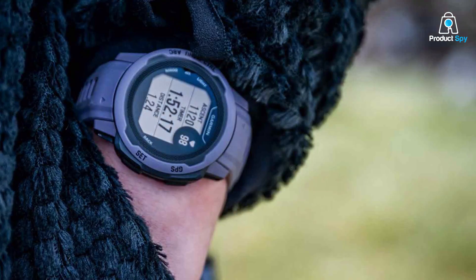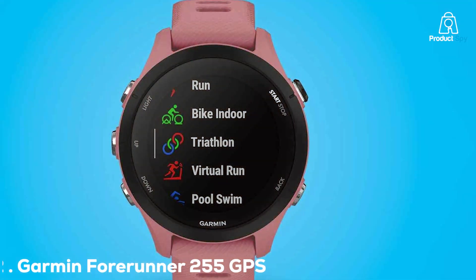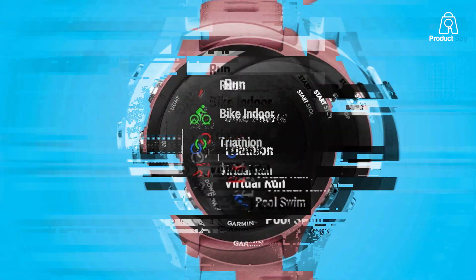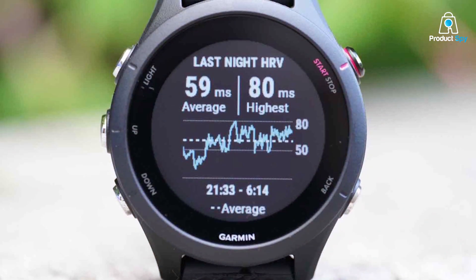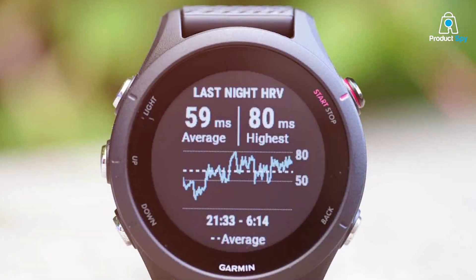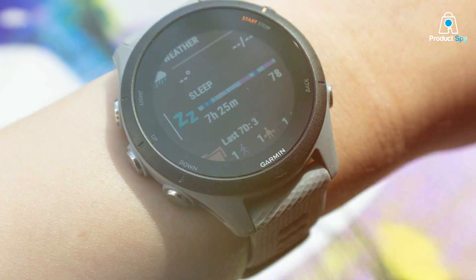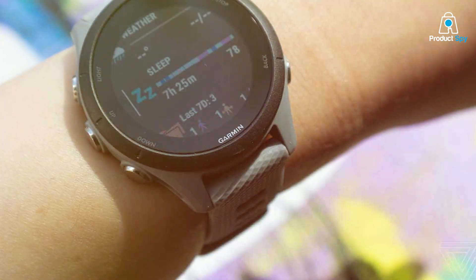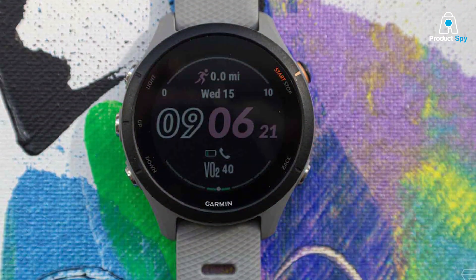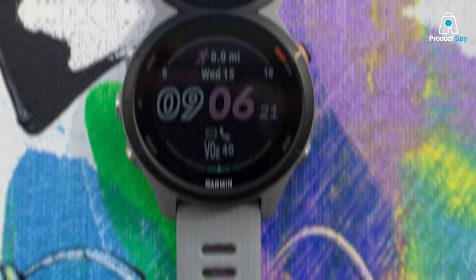The Garmin Forerunner 255 GPS running smartwatch is a sleek yet powerful device tailored for runners. Its lightweight design and comfortable silicone strap make it ideal for everyday wear, while the high-resolution, sunlight-visible display ensures clarity in all conditions. This smartwatch excels in tracking running dynamics, providing advanced metrics like cadence, stride length, and vertical oscillation, helping runners fine-tune their technique. The addition of a wrist-based heart rate monitor and pulse ox sensor aids in monitoring fitness levels. GPS accuracy is top-notch, swiftly locking onto satellites for precise tracking of your runs.